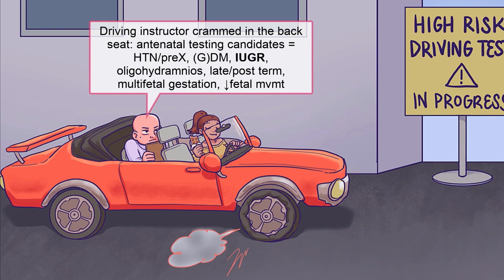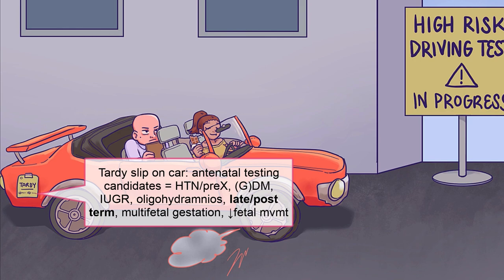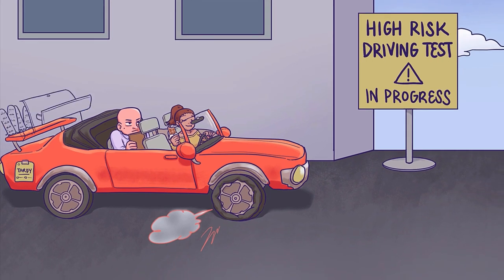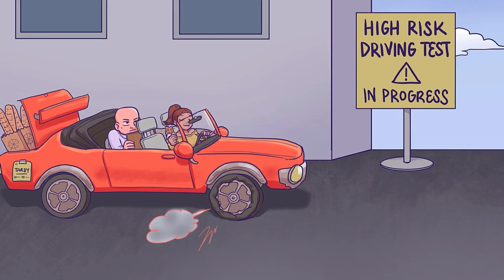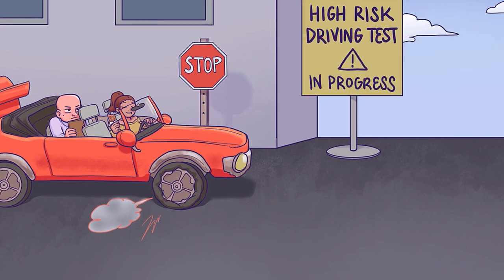Pregnancies with intrauterine fetal growth restriction, symbolized by a driving instructor crammed in the back seat, or oligohydramnios also qualify for antenatal testing. Late-term and post-term pregnancies, represented by a tardy slip on the red car, should also be tested, as should multifetal gestations, represented by multiple baguettes in her trunk.